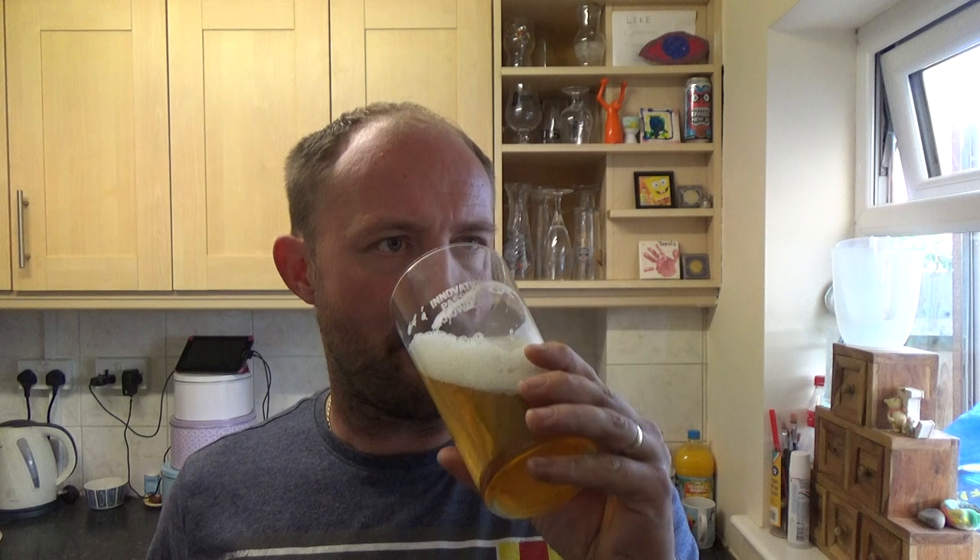It's a spot on, does lovely. Lovely bitterness in it — I don't know what the IBUs are, but that's the first thing that greets my palate: bitter, bitter fruits — orange peel, lemon peel, maybe grapefruit in there. Nice lingering bitterness as well, piney. Oh, glorious!